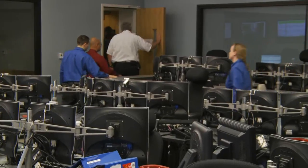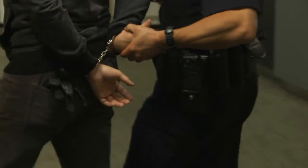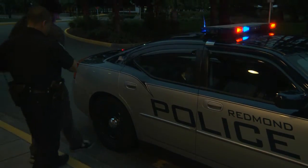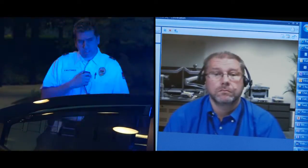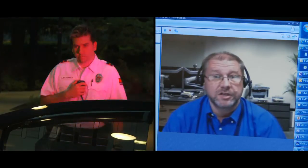All right, team, Redmond Fire Department has ordered an evacuation of the building. We're going to evacuate to the right. Dispatch Ocean 6, RPD has a subject in custody. Thank you, Mike. I'm glad everything is under control.